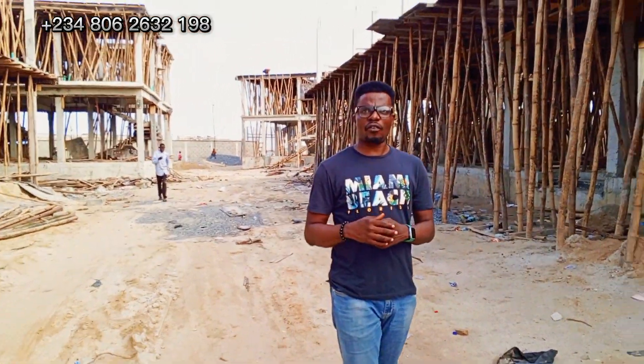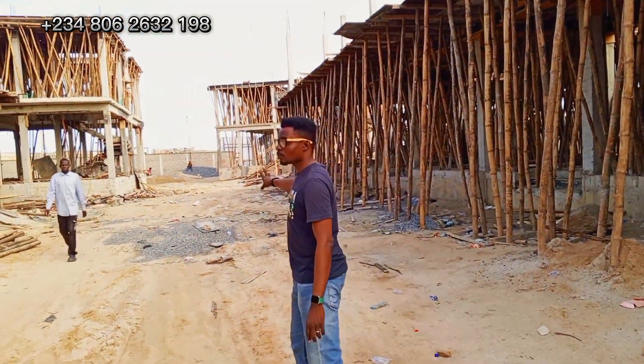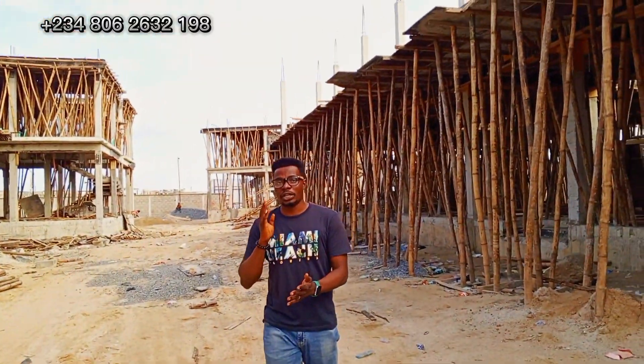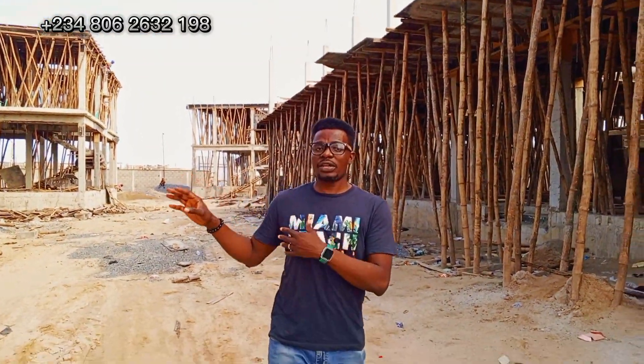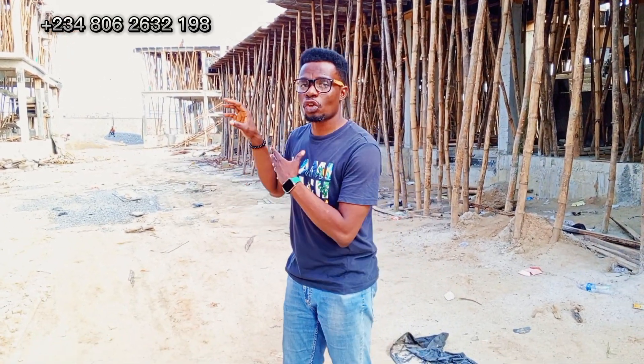What kind of property are we offering here? We are offering 4-bedroom duplexes. Every unit in this estate is going to have either a gym area or a study room.